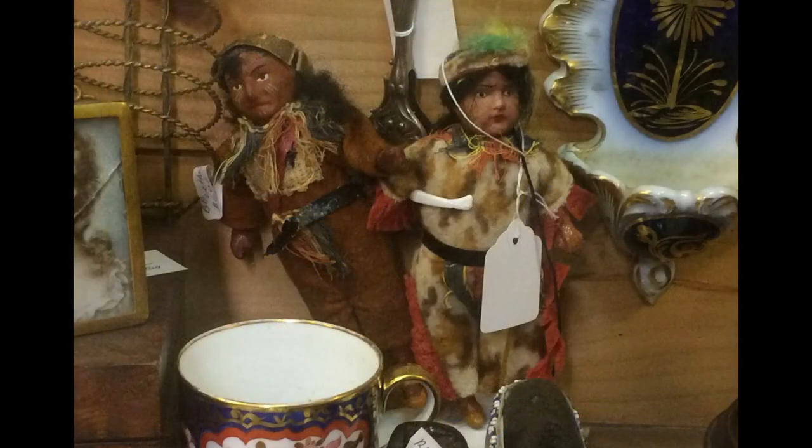These two small dolls are meant to represent Native Americans. The one on the right is a German all-bisque. The one on the left might be also, but I'm not sure as I haven't seen him before. If you know, please leave a comment.